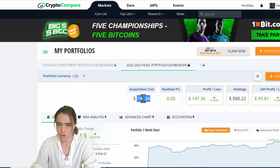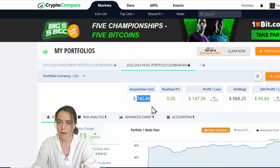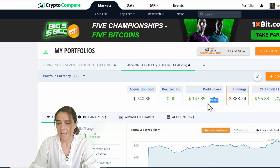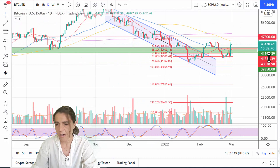In total I spent $740, and the remaining ~$1,300 will be used for my second buy. So far we are up 20%, and the other two coins are doing better than Bitcoin and Ethereum.